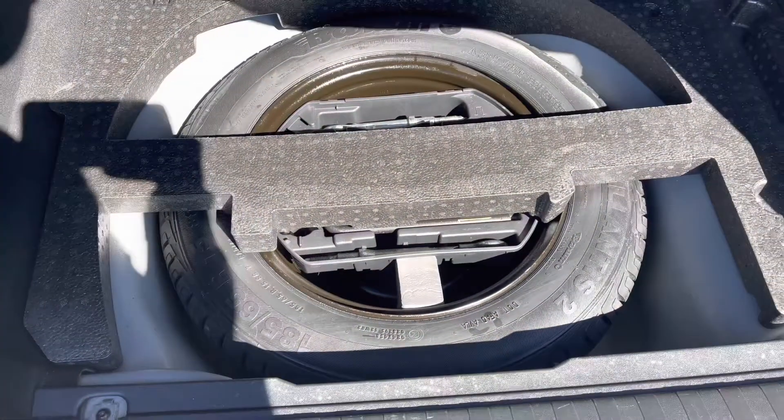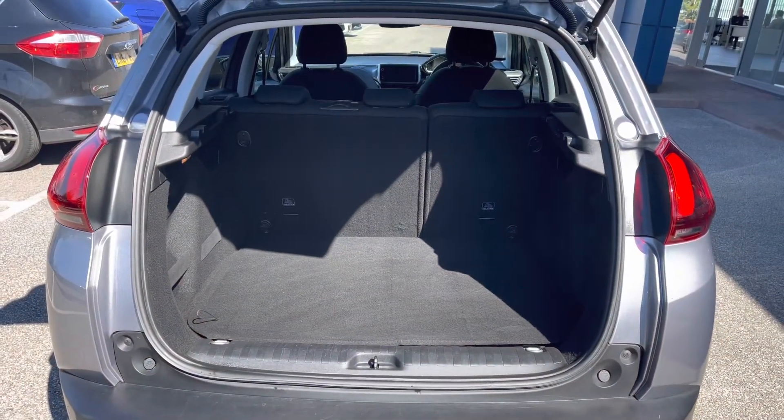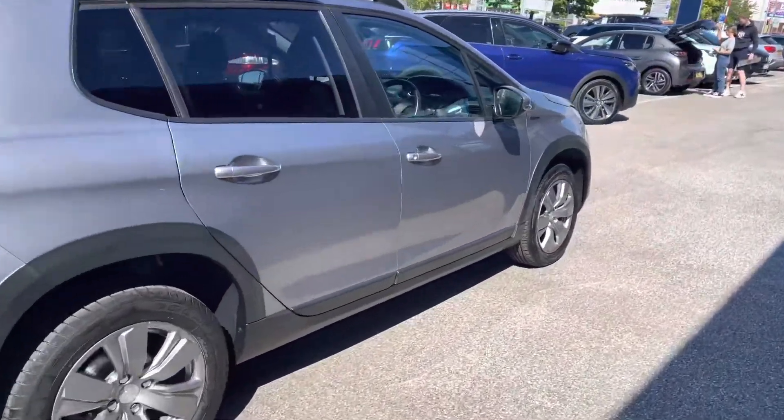This car also comes with the spare wheel included, which will be more than ideal for extra peace of mind, just in case you happen to get a flat tyre when driving out on these busy city roads. This car has 80 brake horsepower and can reach 0 to 60 in just 13 seconds.